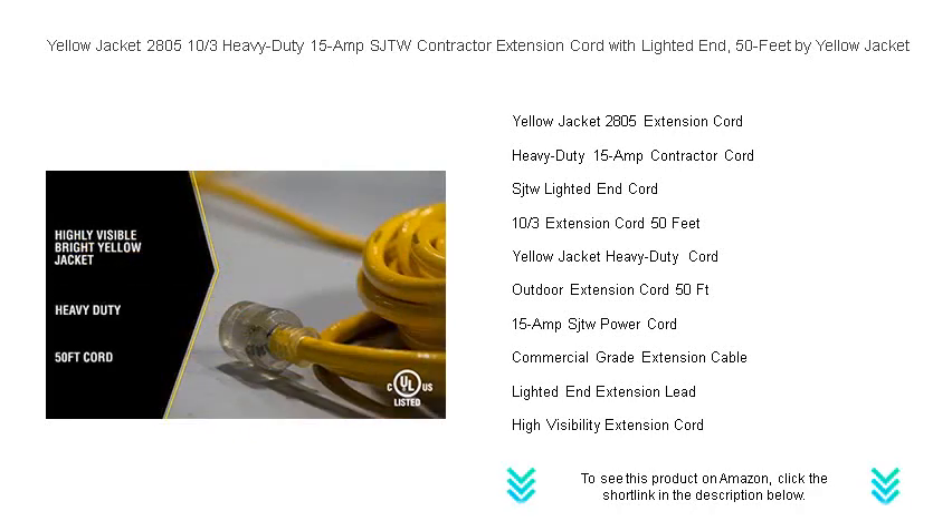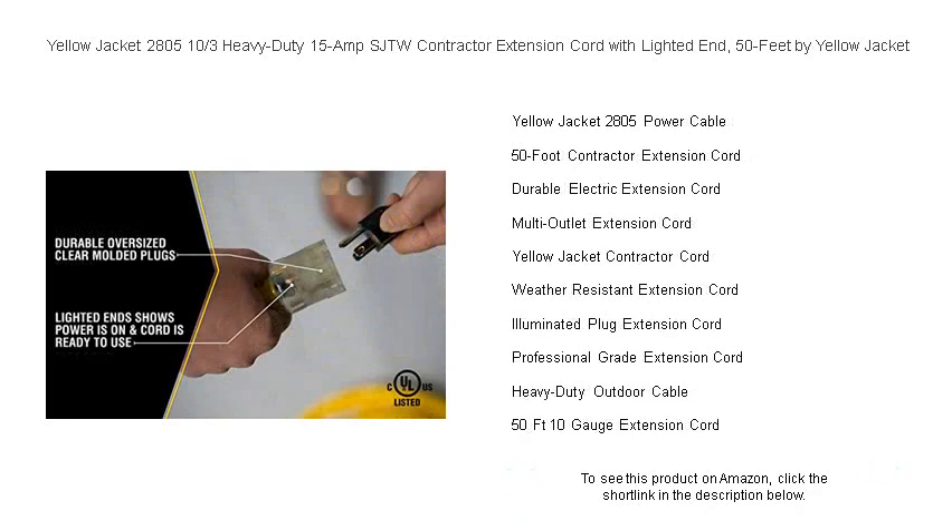While the high-grade, bright yellow jacket provides visibility and safety, reducing tripping hazards and making it easy to locate. Durability is not a question. This cord is crafted to resist abrasion, moisture, and prolonged exposure to sunlight.